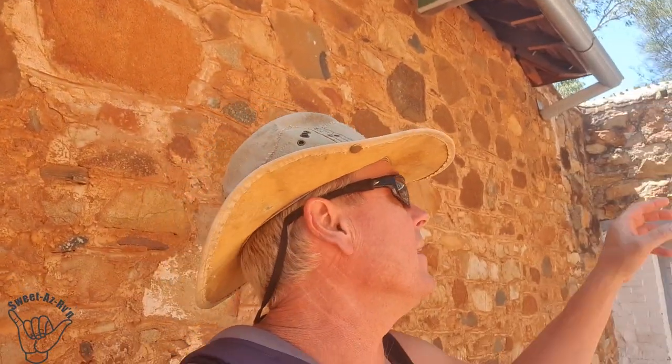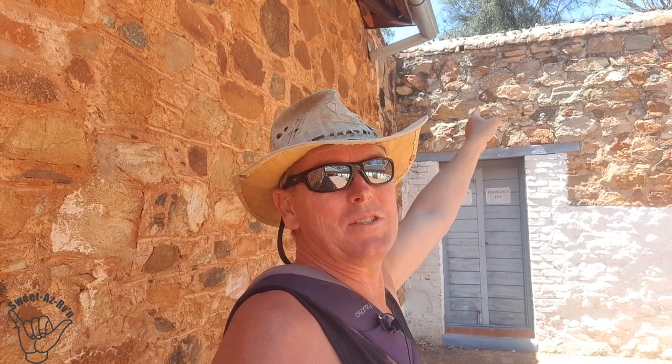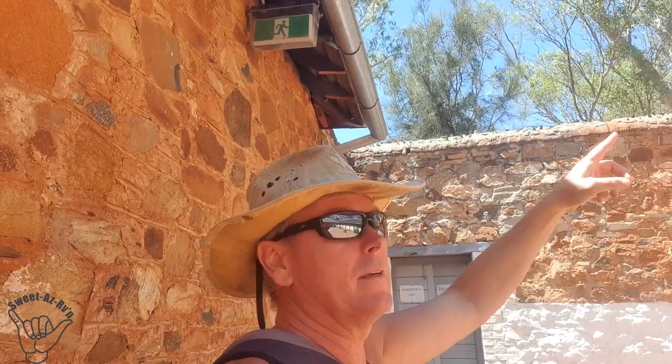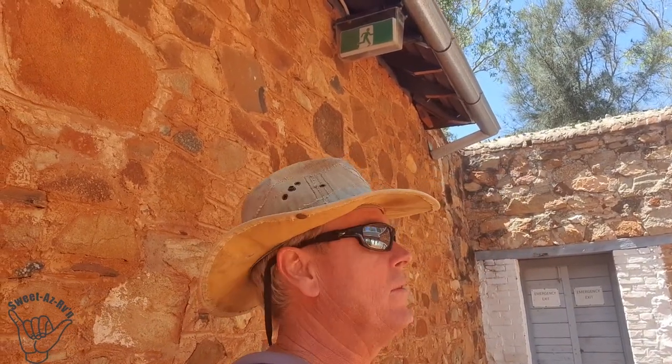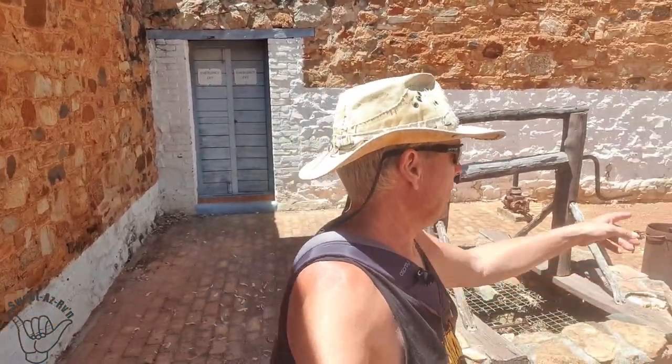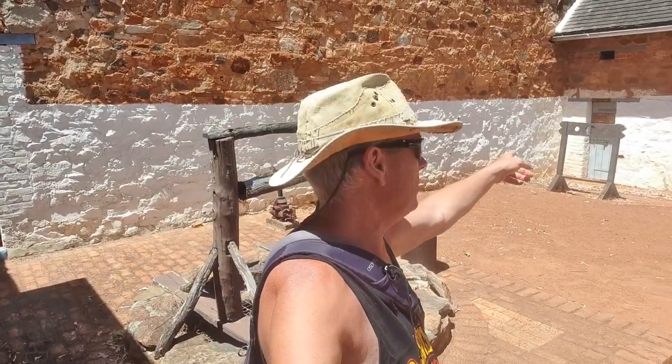This is inside the jail — I saw this before too. It's an early form of barbed wire: they put bottles into cement along the top of the jail wall to stop people from jumping over. There's also a well here by the looks of things, and of course the old stockades.